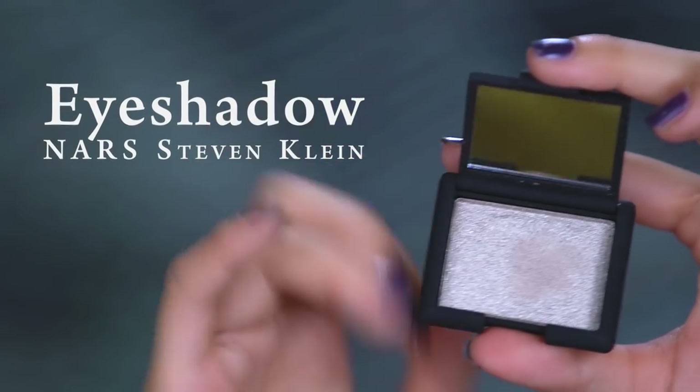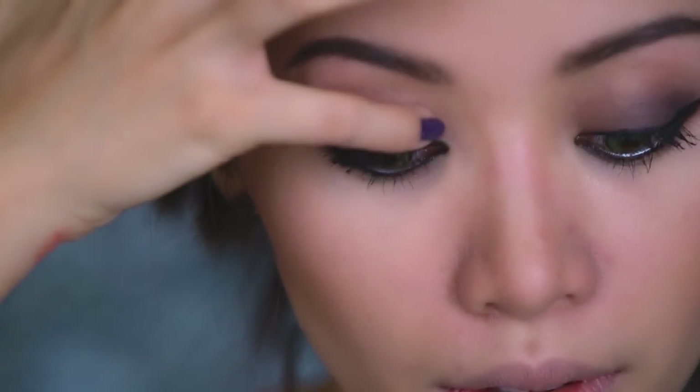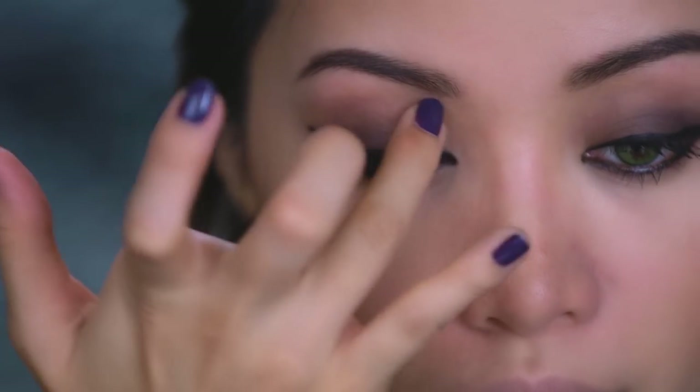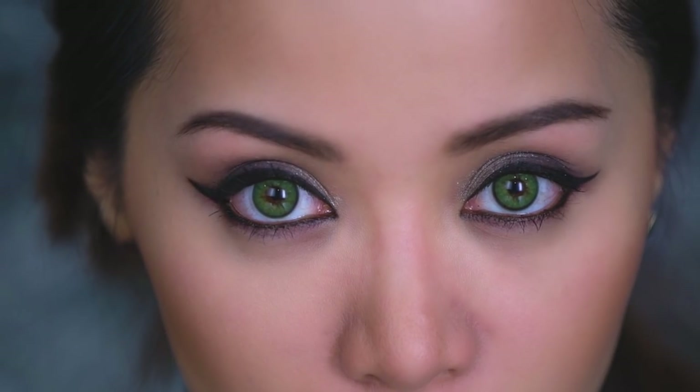Back to the eyes — find a glittery eyeshadow and with your pinky, because it's super tiny, pop the shimmery eyeshadow along the inner third of your eyelid, blending with your ring finger. This will help bring more magic to your eyes.